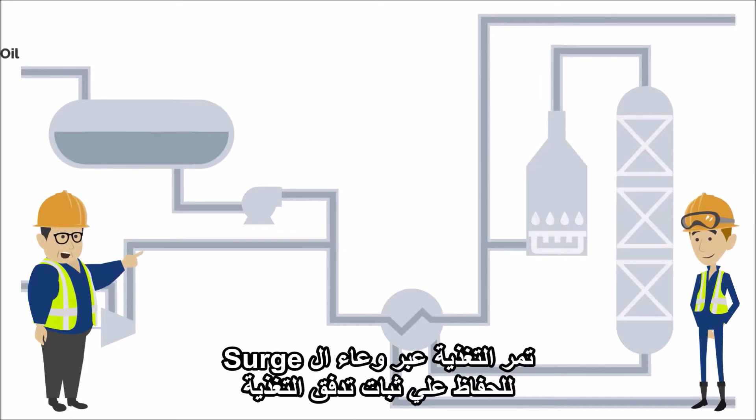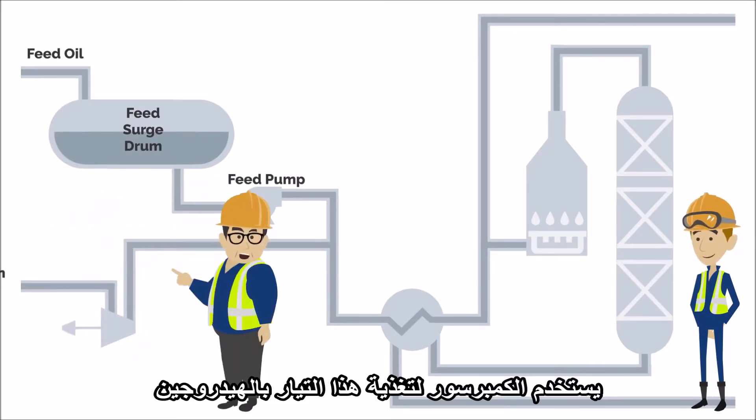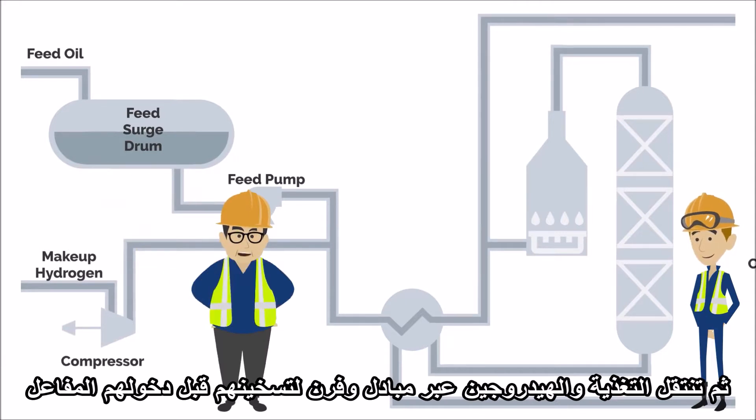The feed oil goes through a surge drum to dampen any surges coming from the inlet and is then pumped into the reactor inlet stream. A compressor is used to feed makeup hydrogen into the stream. The combined feed oil and hydrogen then travel through an exchanger and charge heater to preheat them before they enter the reactor.